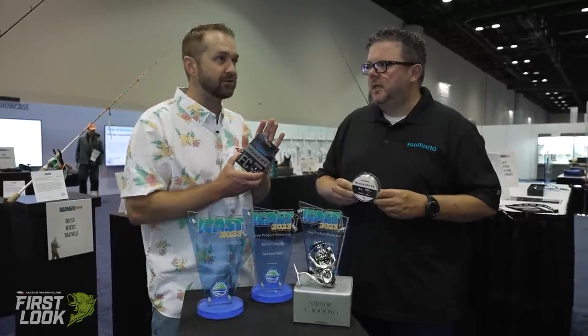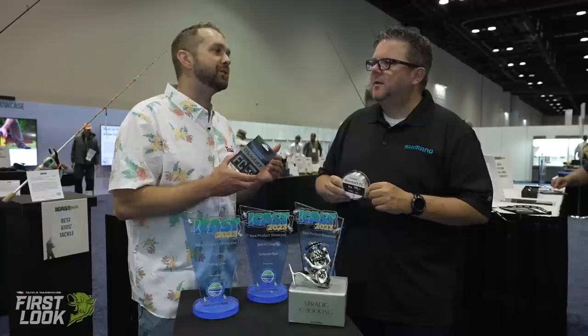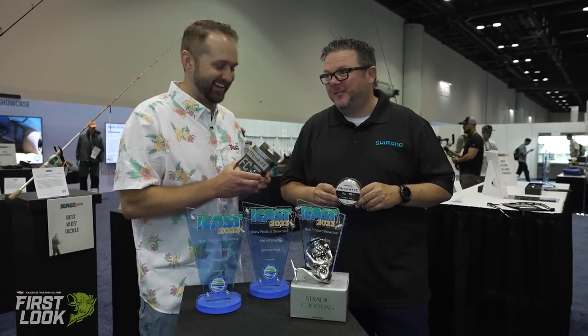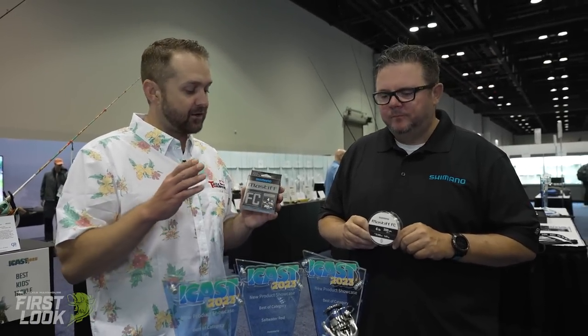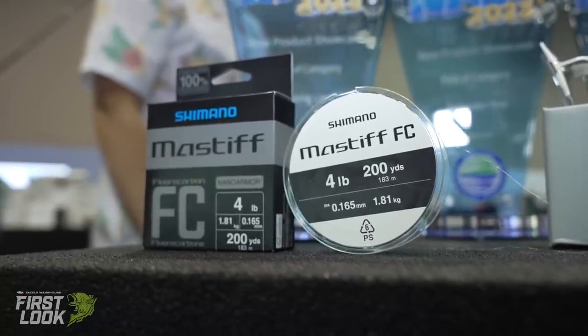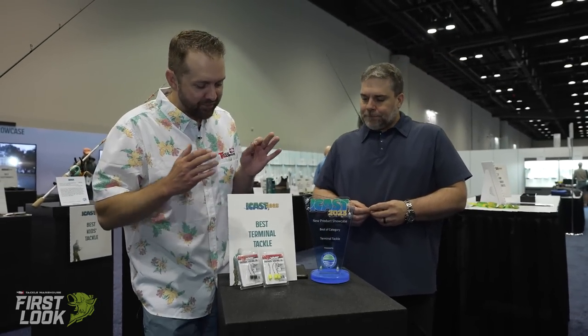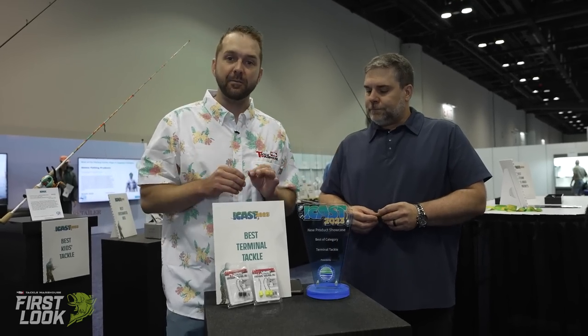It's so tough for anglers to reach out and try a new line, because your line is your connection to your bait and your fish — often the weakest connection in your system. That said, this is the line attached to the Classic-winning fish this year. Jeff Gustafson has 300,000 reasons to love the Mastiff. That's the brand new Shimano Mastiff Fluorocarbon — check it out for pre-order now at Tackle Warehouse. It's the best fishing line category winner at ICAST 2023.